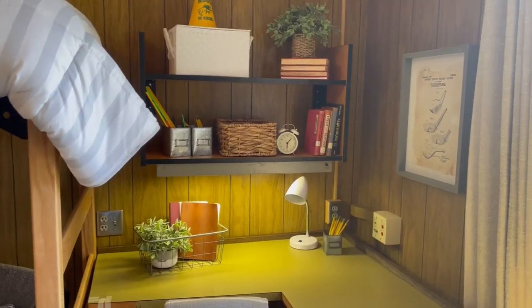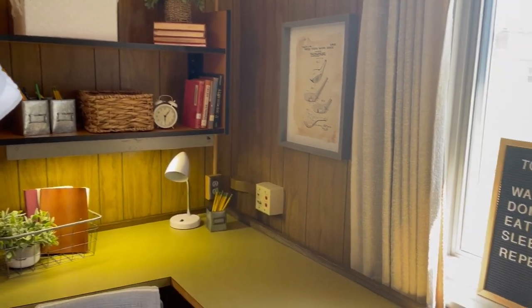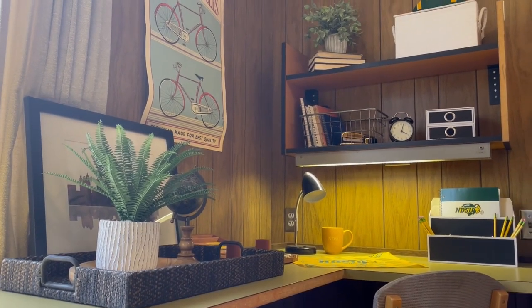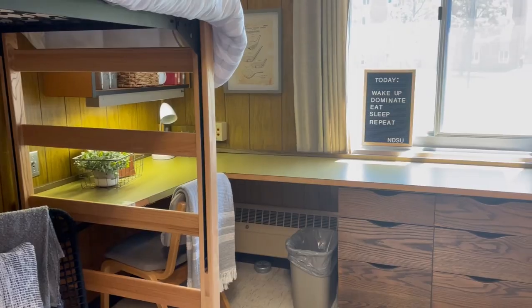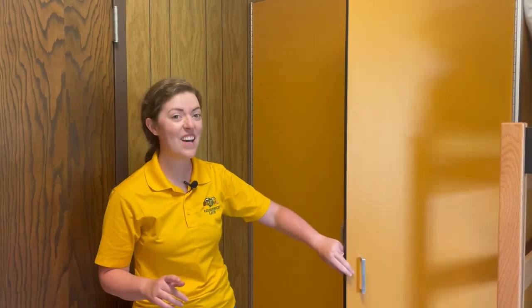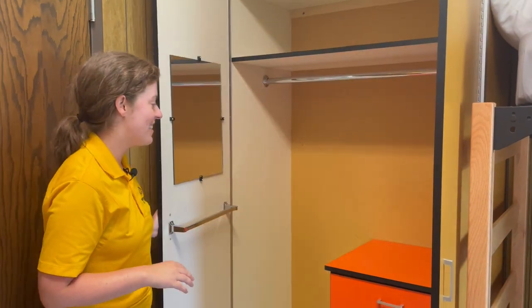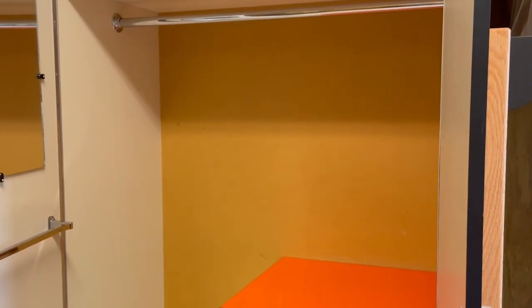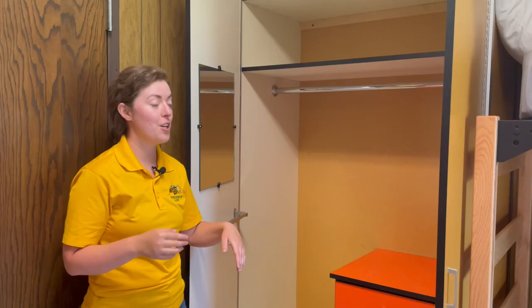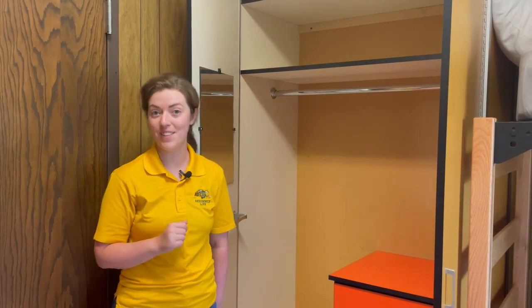Here we have our desk space in the double occupancy rooms in Syme. Whether you have a single occupancy space or a double, you have a desk in your room. This is the typical setup with floating shelves and a light underneath. We also have drawer units shared between you and your roommate — a set for you and a set for them. We have typical wardrobes with a lot of space to hang longer pieces of clothing, plus drawers as well. All dimensions are on our website so you can check out the specific dimensions of your room.